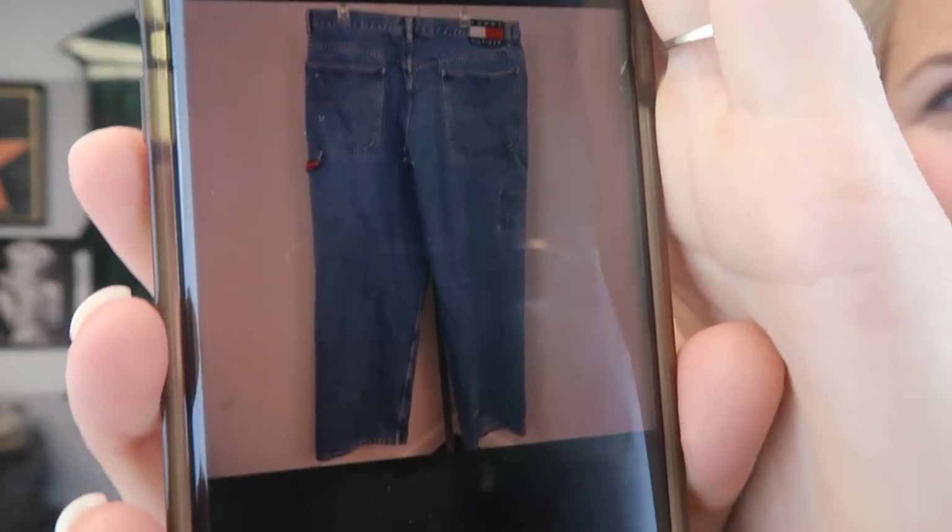The Tommy Hilfiger Carpenter jeans didn't go for what I was hoping. They're already packed up so I'll just show you the picture. With jeans, you're pretty dependent on someone who needs a size 38/34 bidding within the seven days — a lot of working parts need to come together to sell something so size-specific at auction. They only sold for $36. I'll try to fit them in a flat rate envelope and ship around $7.50–$8. The jeans only cost me $2.50 at our local thrift store.